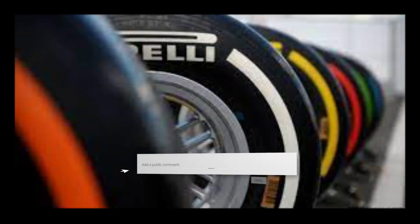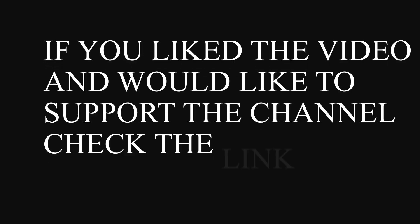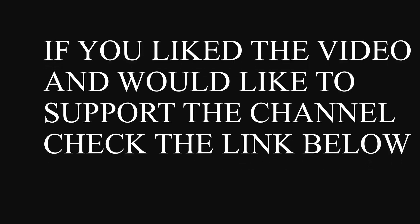Now I want to hear from you. Do you think that the new 18-inch tires are good for Formula 1? Leave your thoughts in the comments below. If you enjoyed this video and would like to support this channel, please check the description below to see some ways in which you can help out.